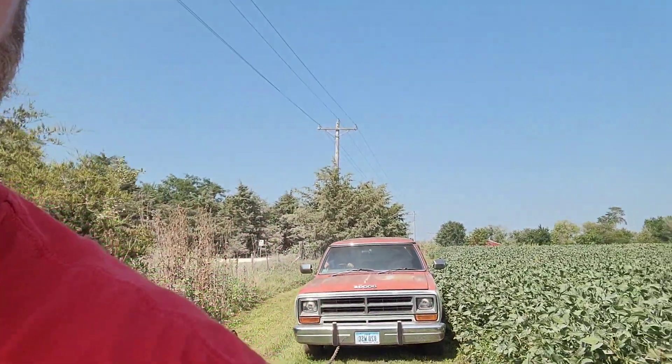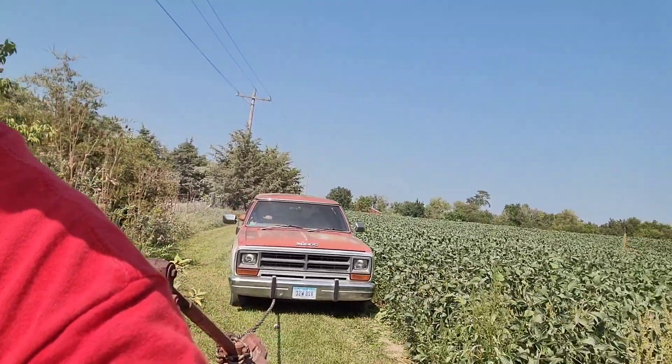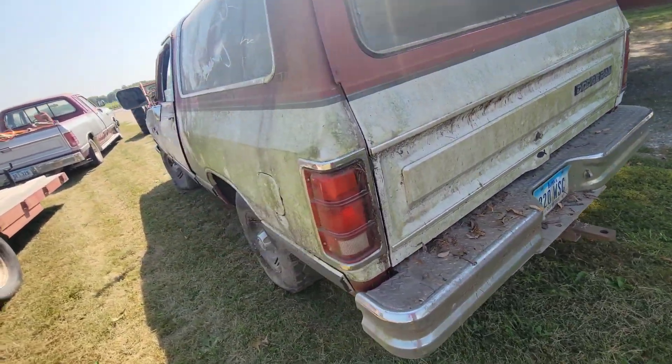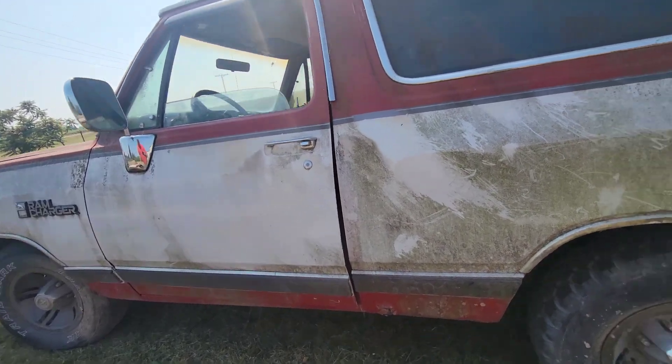That thing was pretty far back in the tree line — they said it's been down there about 10 years. Well, the old 8N did its job and got it out of here. You could say I got a small Dodge problem, but overall she's not too bad. A little rust in the lower front quarters, but not bad.